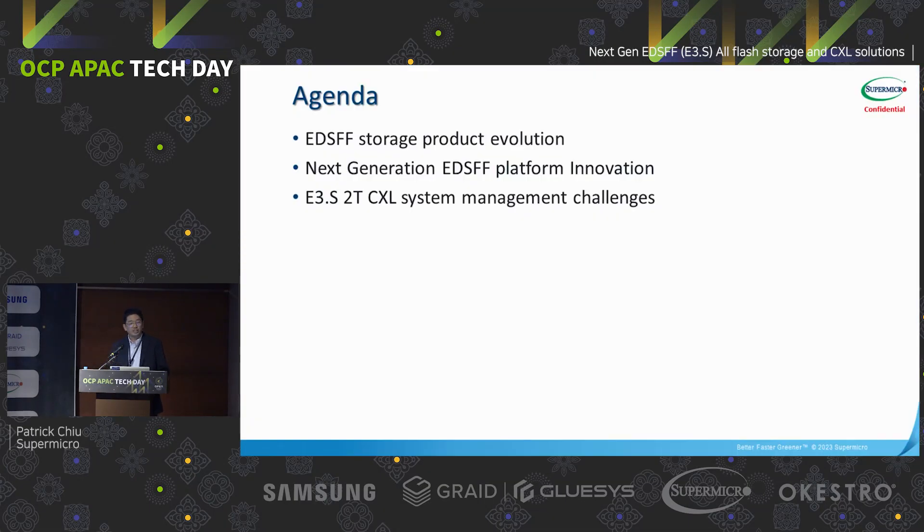Here is today's agenda. We are talking about the EDSFF storage evolutions and the next generation EDSFF platform innovation, and we are touching the EDSFF E3 S2T CXL device management challenge, and then the co-op.